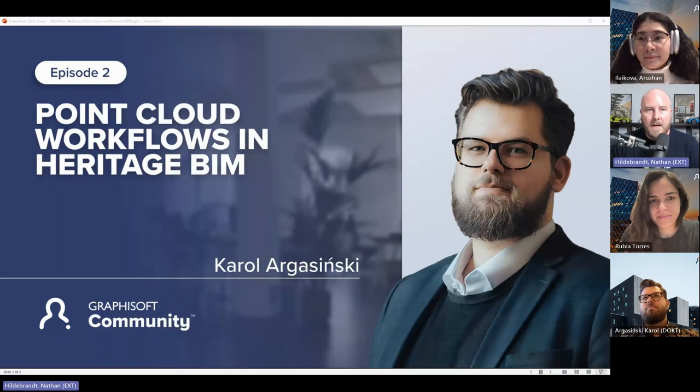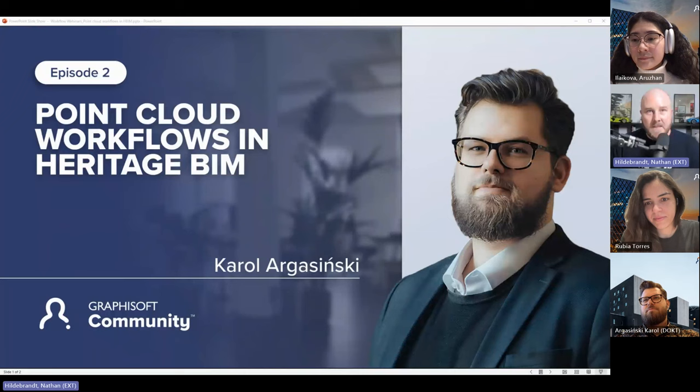Carol is founder and CEO of BIM Factoria. Today he'll be presenting on point cloud workflows for heritage BIM. From my perspective, I look at the importance of sustainability across the globe and how we as architects need to focus on reusing buildings and capturing and documenting existing assets for adaptive reuse.